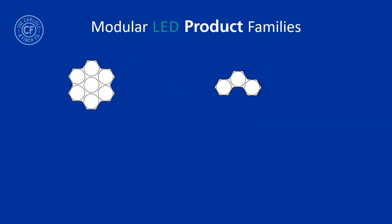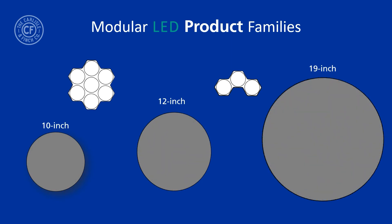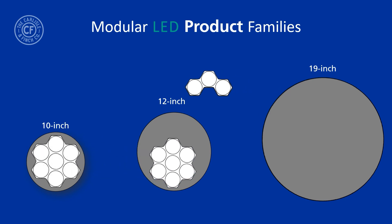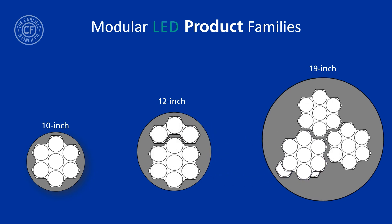These same two pods are used in a modular fashion throughout all of the LED product families. The 10-inch consists of one 7-LED pod, the 12-inch has one 7-LED pod and one 3-LED pod, and the 19-inch has three 7-LED pods and three 3-LED pods. By having only two pods throughout the entire product line, this minimizes the number of parts that have to be stocked, resulting in tremendous cost savings.